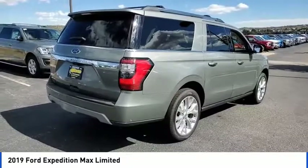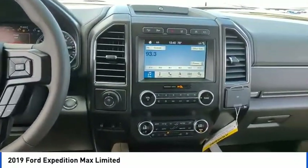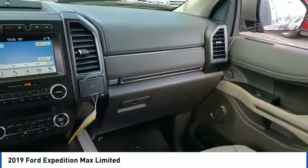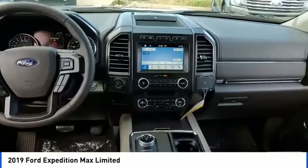Electronic stability control, power lift gate, brake assist, traction control, remote keyless entry, fog lights, speed control, four wheel disc brakes, ventilated front seats, rear window defroster.